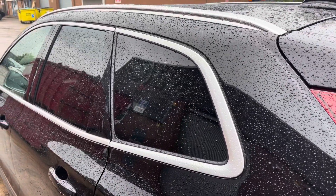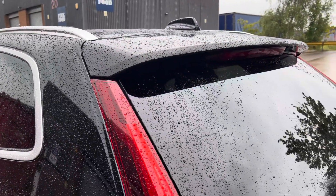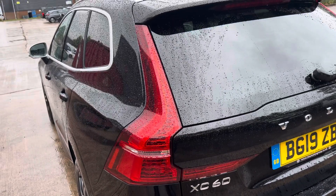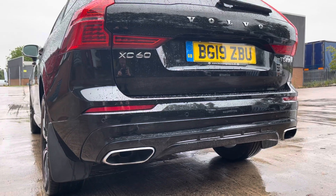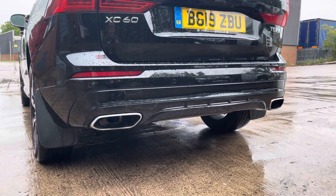We can see here the dark tinted rear privacy glass along with the roof rails, making this car perfect for anyone carrying bikes etc. You can also see the classic Volvo taillights here that come in this really sleek shape. And as we move down we can see the rear bumper which does come as part of the R Design body styling.